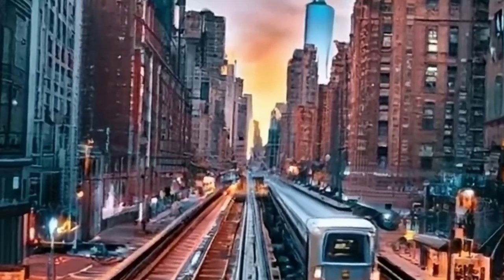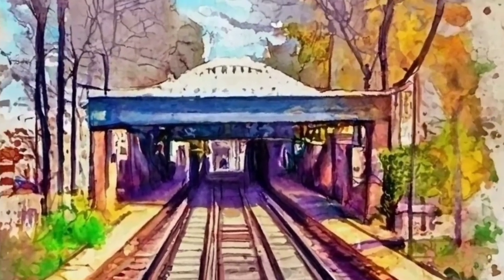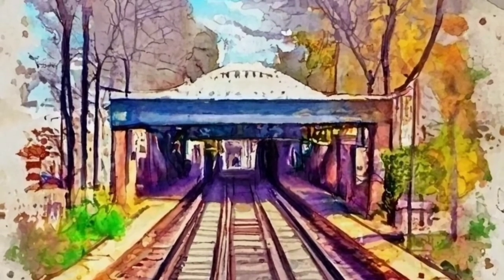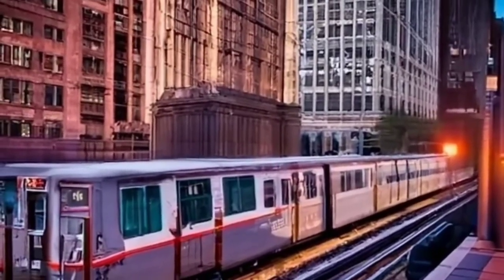NYC subway map — a tapestry of lines and history. Dive into the intricate web of 26 lines and 472 stations. From the iconic red subway lines to the remaining blue elevated ones, witness the evolution of this vast transportation network. Did you know that Brooklyn Bridge Station played a crucial role when City Hall closed its doors?